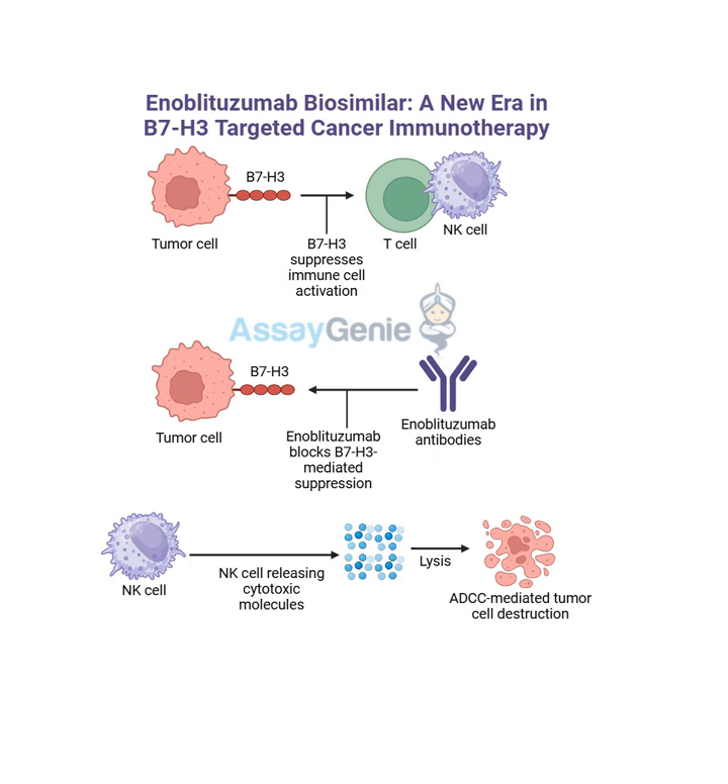The article also mentions that enoblitazumab is being investigated for its potential in treating a rare and aggressive bone cancer called Ewing sarcoma. This one really caught attention because it primarily affects children and young adults, which makes finding effective treatments even more crucial. Ewing sarcoma is notoriously difficult to treat with conventional therapies, so the fact that enoblitazumab is showing some promise in preclinical studies for this type of cancer offers a glimmer of hope for these young patients. Even for rare and aggressive cancers, research is ongoing and new possibilities are constantly emerging.